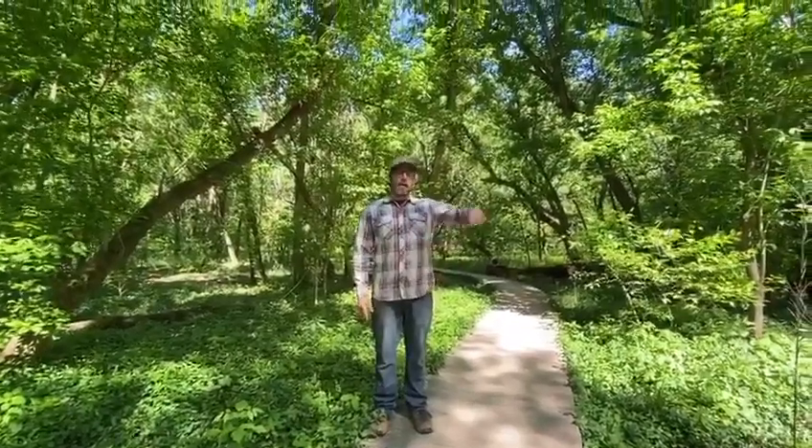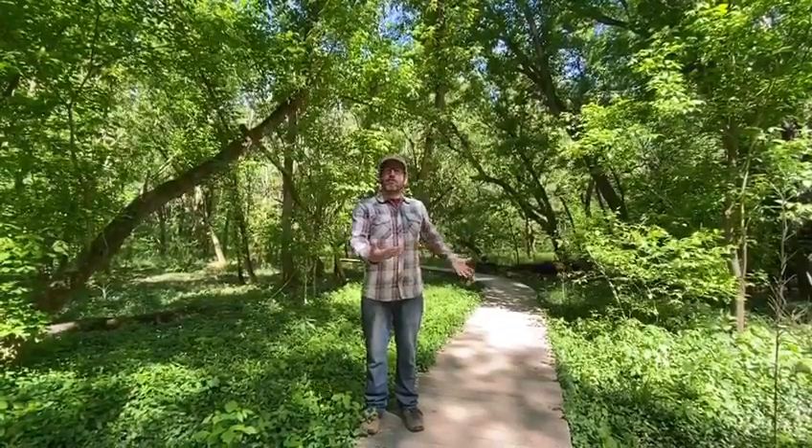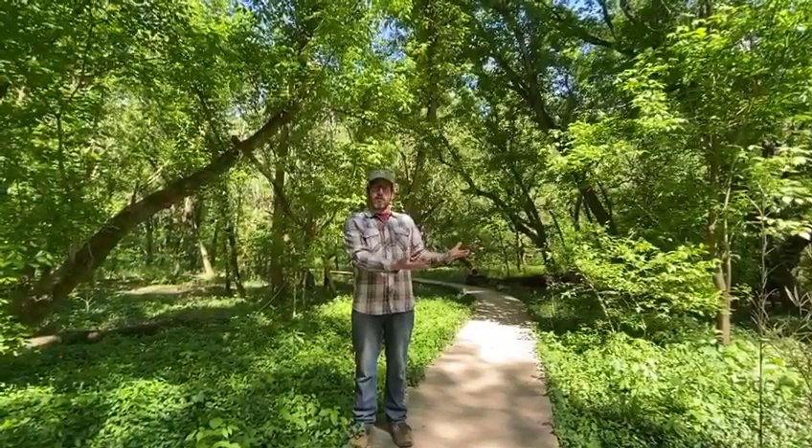Hey guys, so I'm in the Nettleroth Bird Sanctuary. It's a 13-acre preserve maintained and cared for by the Olmsted Parks Conservancy. It's a pedestrian trail that loops around it, and there are fences in part, but that's not to keep people out — it's to keep active recreation out. We don't want mountain bikes and dogs running through and scaring all the wildlife here in this particular part of Cherokee Park.